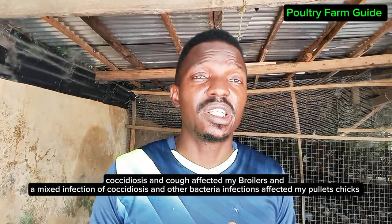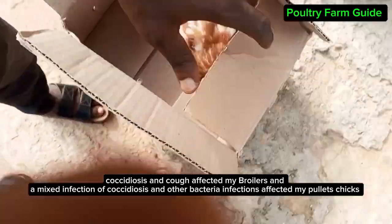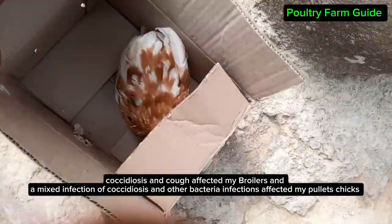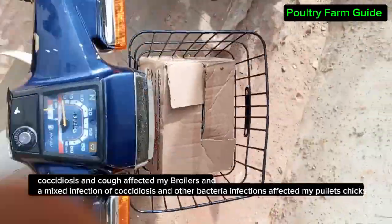If they are sick, there are so many signs. In this specific case at my farm, they had dropped shoulders, and their shanks were tiny. The blood flow — their feet were not bright. These are signs consistent with coccidiosis. And when it comes to coccidiosis, there are different types. For the layers, it was a mixed infection — not just coccidiosis but some bacterial infection also affected them.